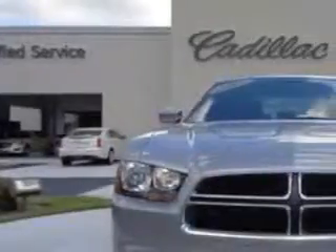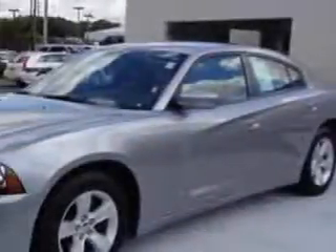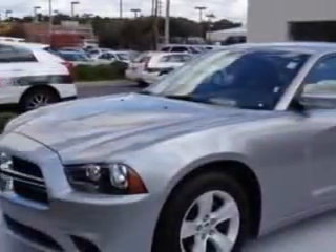You will love the Silver 2013 Dodge Charger, equipped with a 6-cylinder engine. Enjoy an impressive 27 miles to the gallon on this great car.